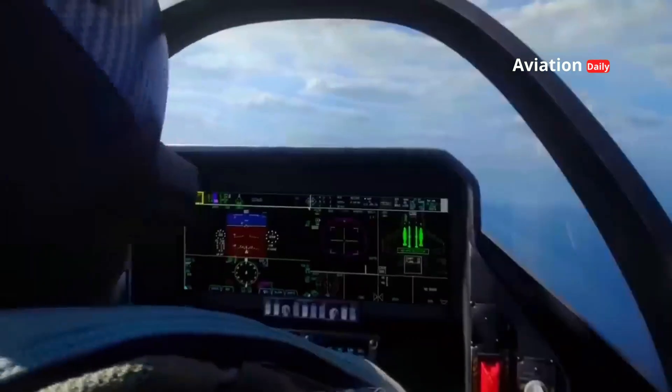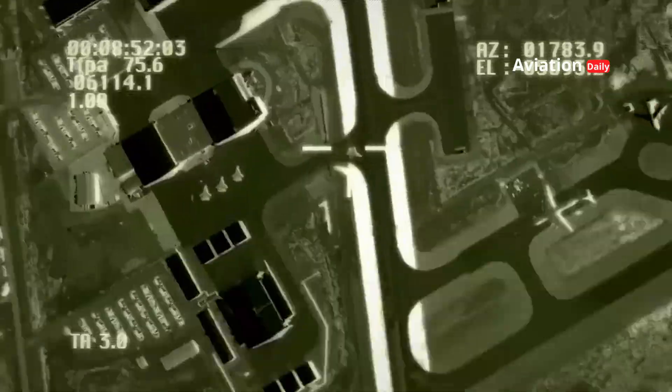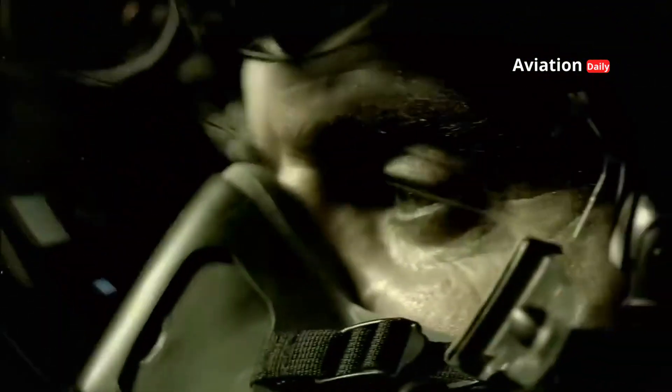The distributed aperture system (DAS) owned by the F-35 allows pilots to have a 360-degree view around the aircraft. Through the display on the sophisticated helmet, pilots can see the battlefield situation in all directions, both day and night, without having to physically move the aircraft. This increases the pilots' situational awareness, allowing them to react faster to threats around them.